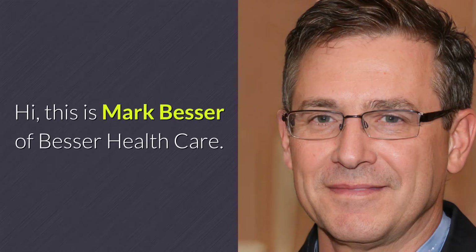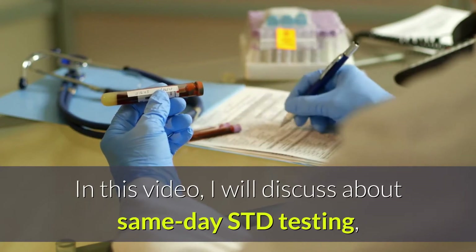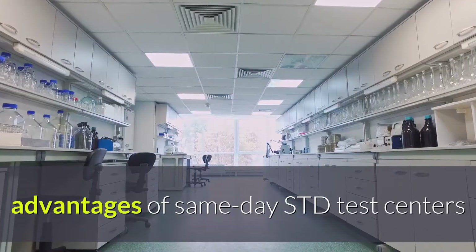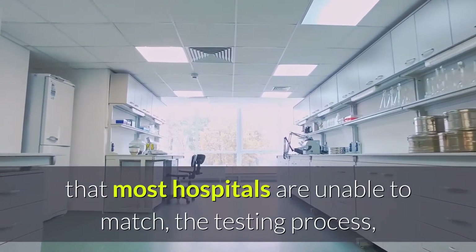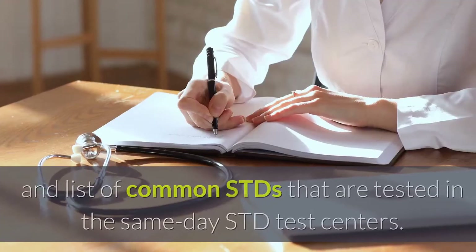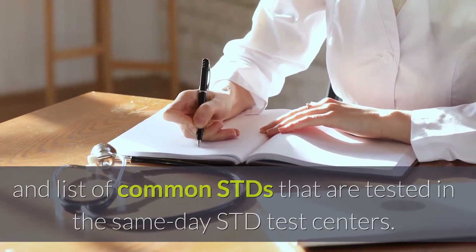Hi, this is Mark Besser of Besser Healthcare. In this video, I will discuss same-day STD testing, advantages of same-day STD test centers that most hospitals are unable to match, the testing process, and a list of common STDs that are tested in same-day STD test centers.